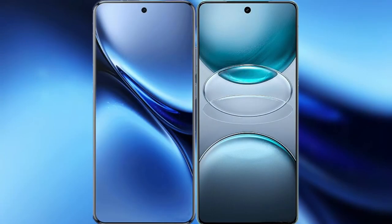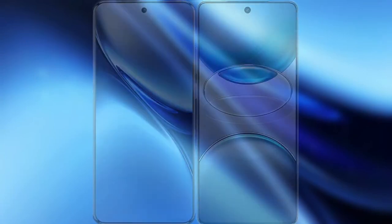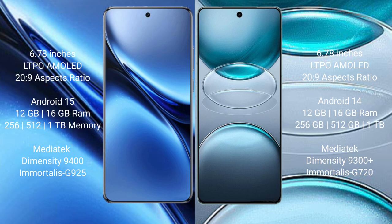I will compare the new Vivo X200 Pro with Vivo X100s Pro. Vivo X200 Pro: 6.78-inch LTPO AMOLED display with Snapdragon 8s Gen 3. Vivo X100s Pro: 6.78-inch LTPO AMOLED display with Snapdragon 8s Gen 3.